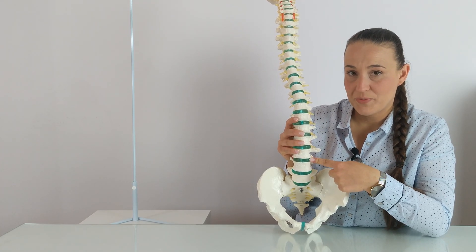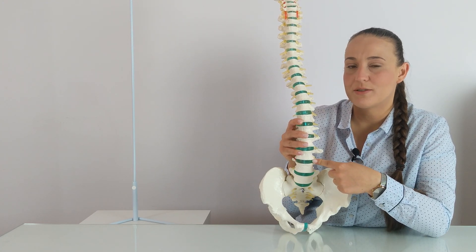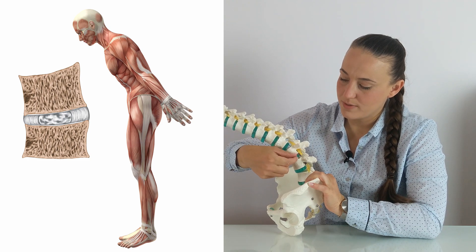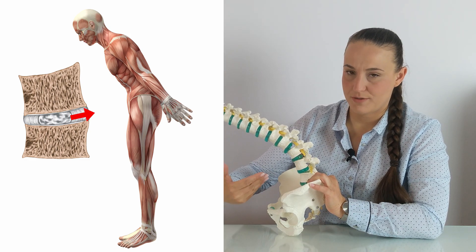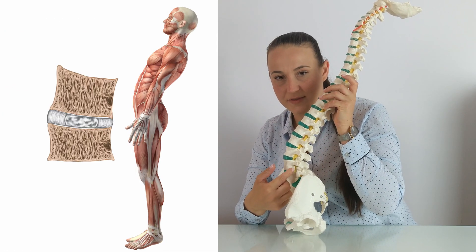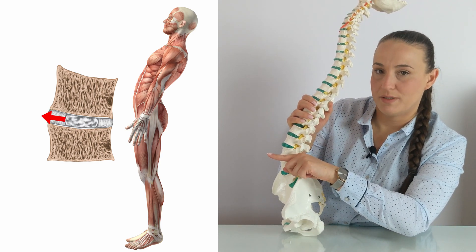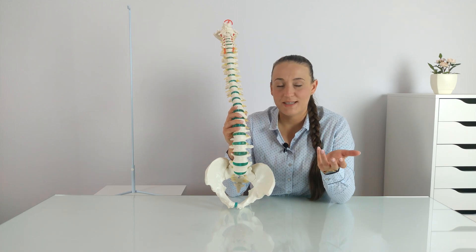The nucleus pulposus is a structure that works on a hydraulic principle. When we lean our trunk forward, the front parts of the vertebral bodies come closer together and the back parts move away, giving space for the nucleus pulposus to move backwards. When we lean back, the opposite occurs — the back parts come closer together and the front parts move away, giving the nucleus pulposus space to move toward the abdominal part. This all works fine when the annulus fibrosus surrounding the nucleus is healthy, but unfortunately it can get damaged.